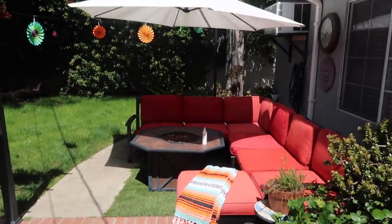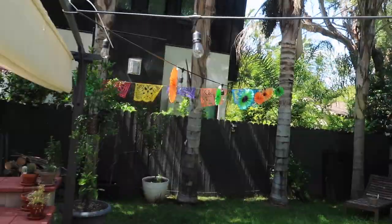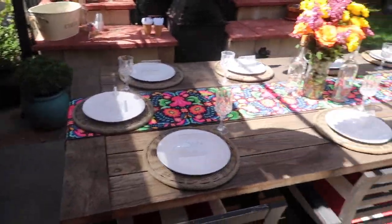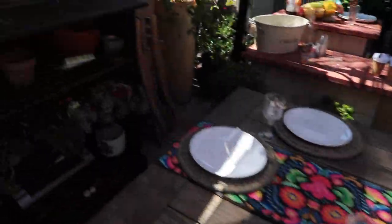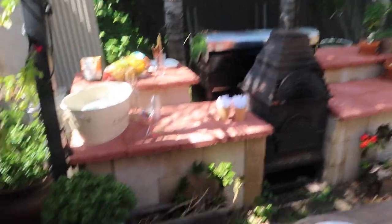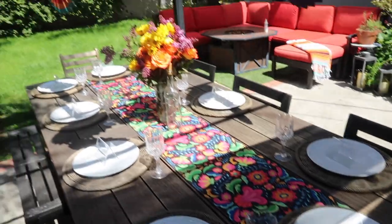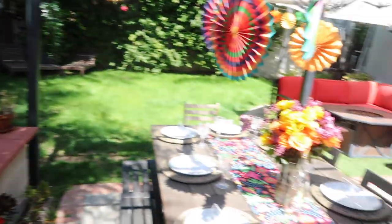We've got Despacito radio on. Cushions are out, umbrella's out, got the cute little colorful business. It's very windy today but look at how cute! I think we're ready to put the little margaritas out on ice. I got tiny little umbrellas to put in drinks. I think it has turned out to be a very nice setup.